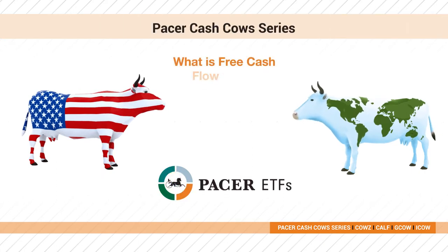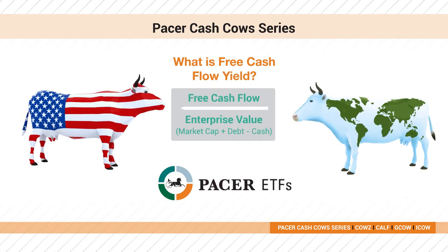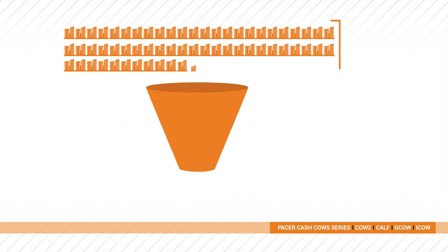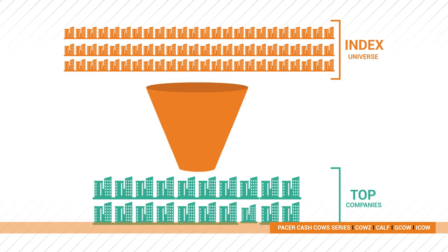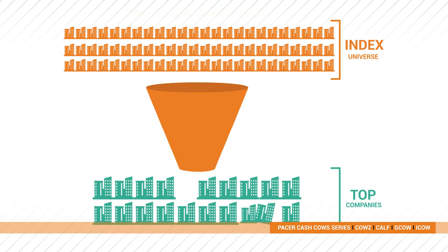Pacer ETFs created the Cash Cow series so you can invest in the best companies based on free cash flow yield, which is free cash flow divided by enterprise value. Using a rules-based methodology, we screen a broad-based index and only invest in the top companies based on a free cash flow yield screen.